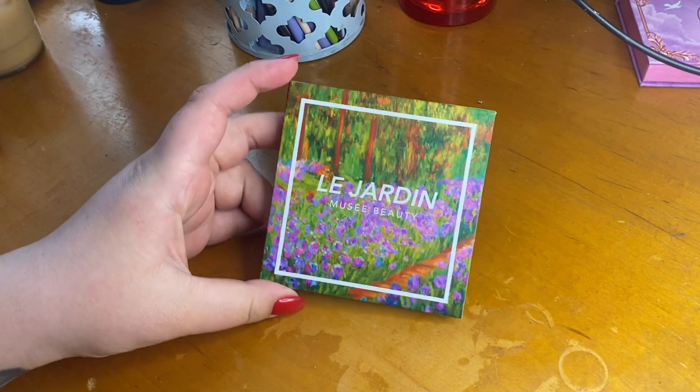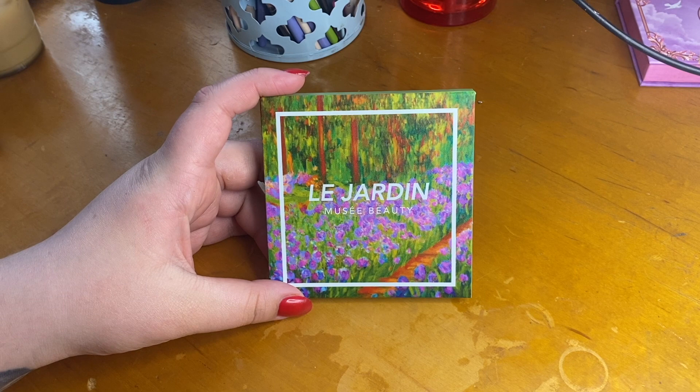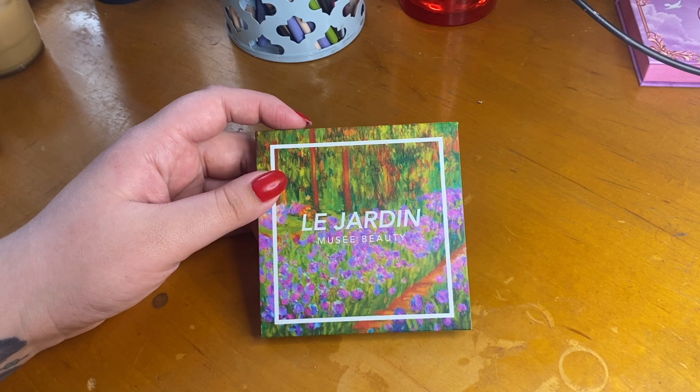Today we are going to be doing a swatch party of the Musée Beauty Le Jardin palette. I'm absolutely 100% sure that I just said that wrong, but I tried my best and quite honestly, I think that's all that matters.